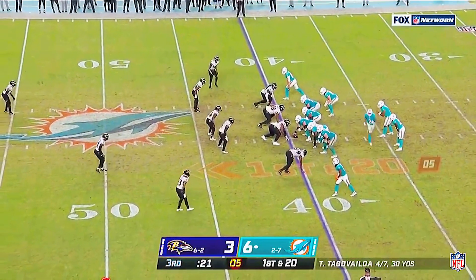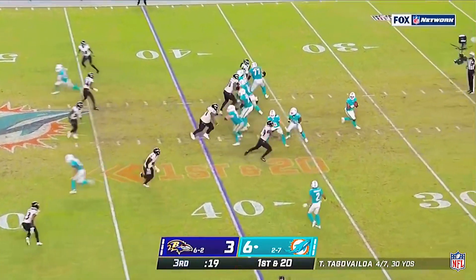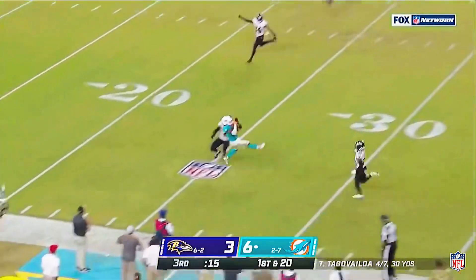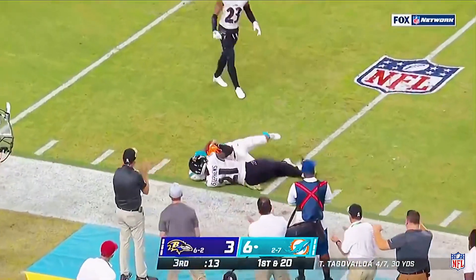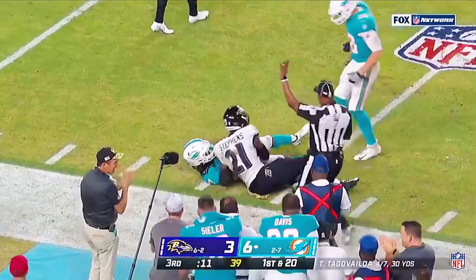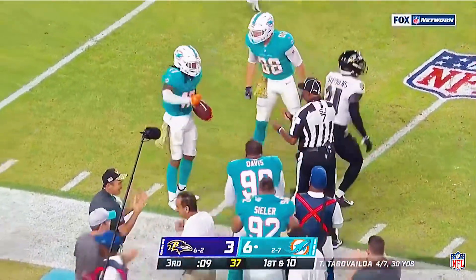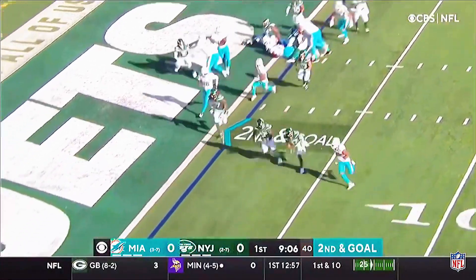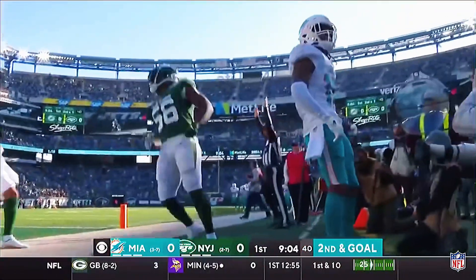First and 20 from the 40. Tua protected downfield — there's the rookie, Waddle, to the 25. Tua going out wide, coming this way is Waddle, to the end zone.